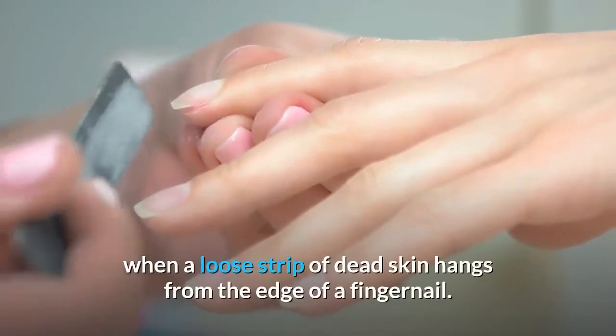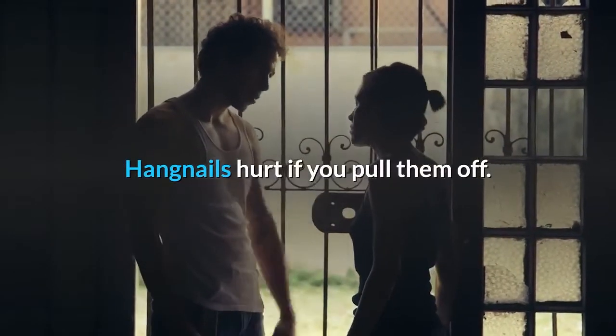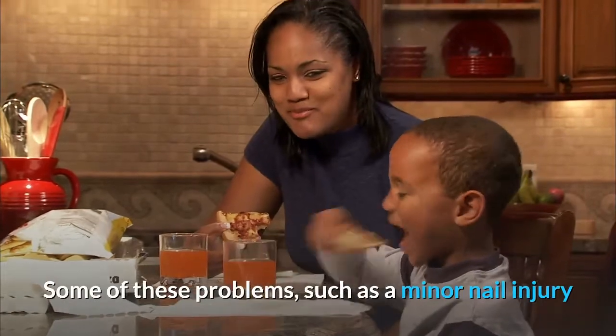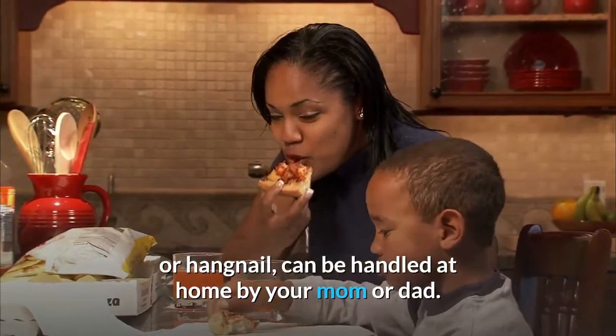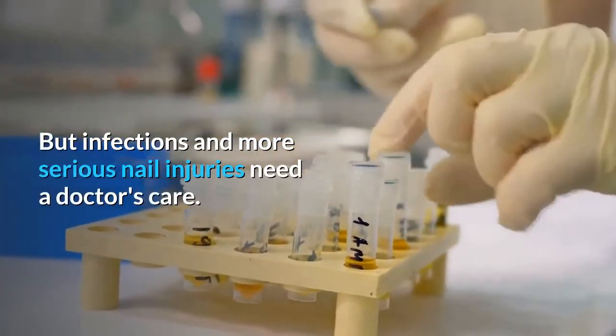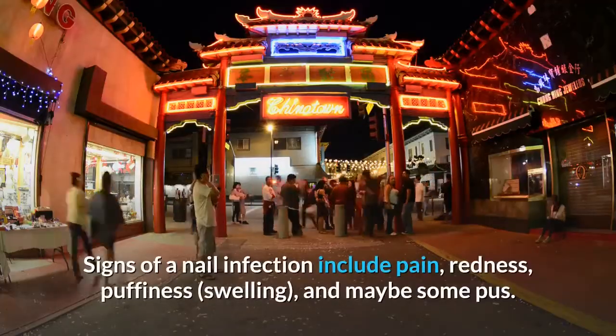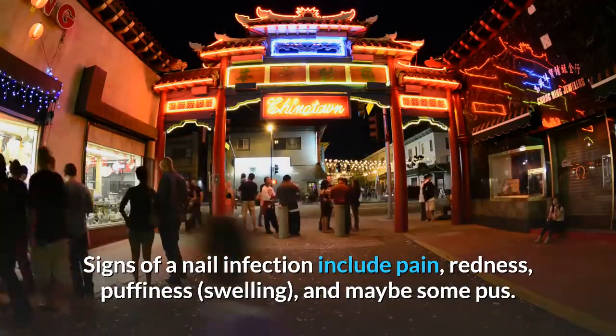Hangnail — when a loose strip of dead skin hangs from the edge of a fingernail. Hangnails hurt if you pull them off. Some of these problems, such as a minor nail injury or hangnail, can be handled at home by your mom or dad. But infections and more serious nail injuries need a doctor's care. Signs of a nail infection include pain, redness, puffiness, swelling, and maybe some pus.